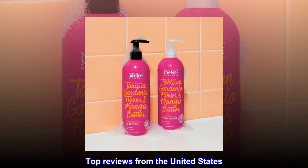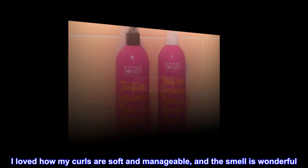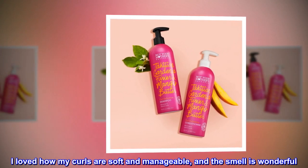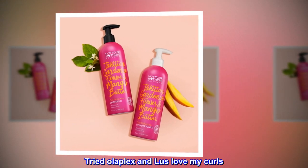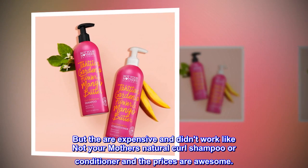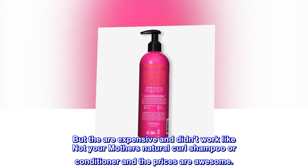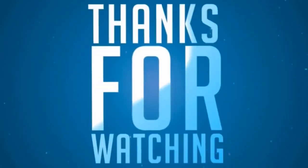Top reviews from the United States. Amazing. I loved how my curls are soft and manageable, and the smell is wonderful. Tried Olaplex and Luss Love My Curls, but they're expensive and didn't work like Not Your Mother's Natural Curl Shampoo and Conditioner — and the prices are awesome.